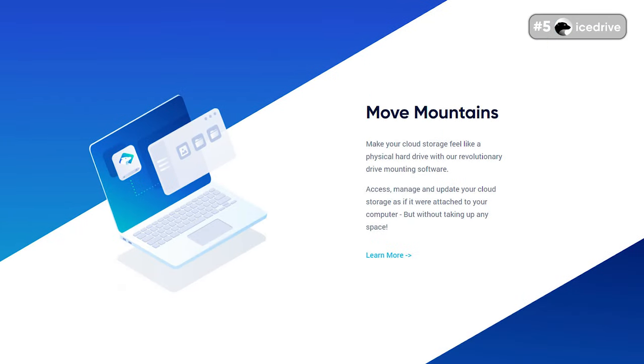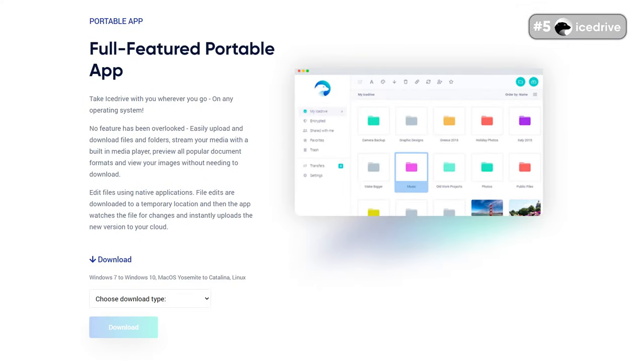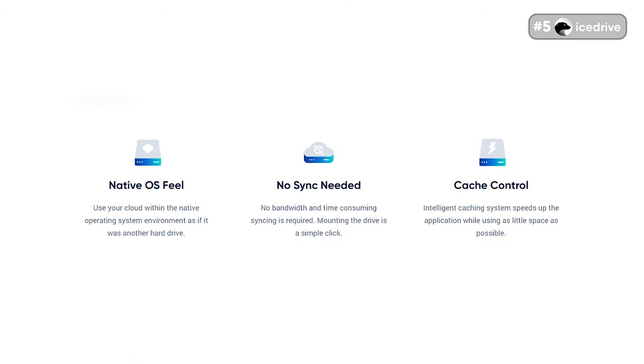You could use IceDrive just as you would use a normal USB drive, as you can mount your storage folder or any folder on your device — allowing you to easily upload, delete, or edit any file kept in the cloud. IceDrive also allows you to protect your files with a password when sharing them, and you can set expiry dates for every shared file, limiting long-term access. Every IceDrive client also comes with an inbuilt media player, which allows you to listen to audio, watch videos, and preview all types of files without needing to download them.